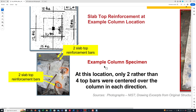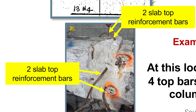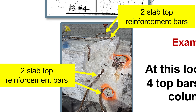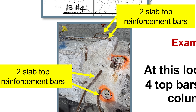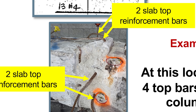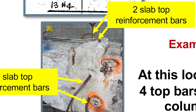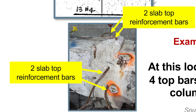In the photograph NIST presented, the column runs left to right with the slab across the top. They found only two slab top reinforcement bars in the horizontal direction over the column, when there should have been four. The same problem exists in the vertical direction—only two rebars instead of the required four.